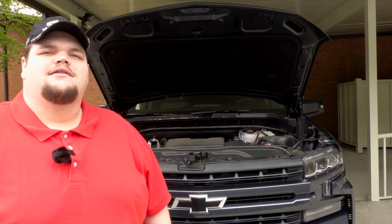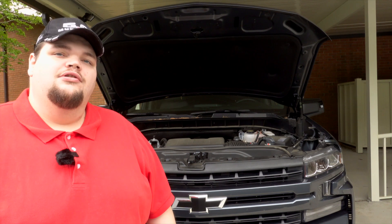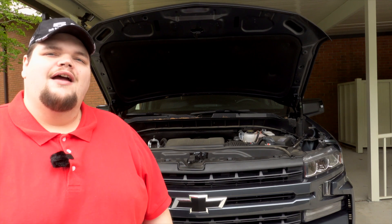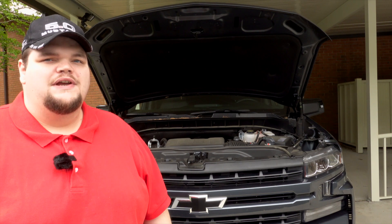Hey everybody, welcome to Kevin's Auto Channel. I'm Kevin Walters, and today I want to talk to you about the new, maybe improved for 2019 and up, 5.3 liter L84 Chevrolet Vortec engine.